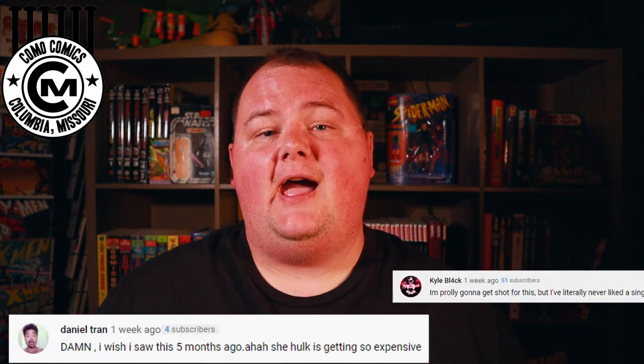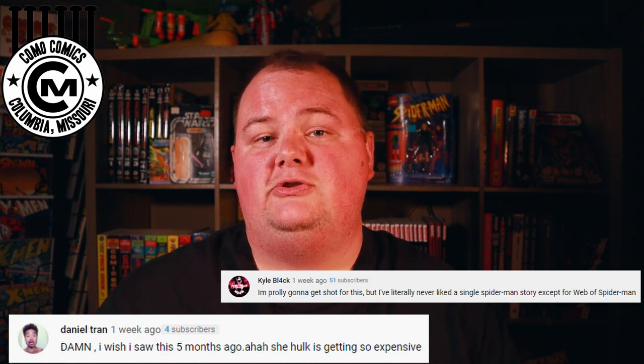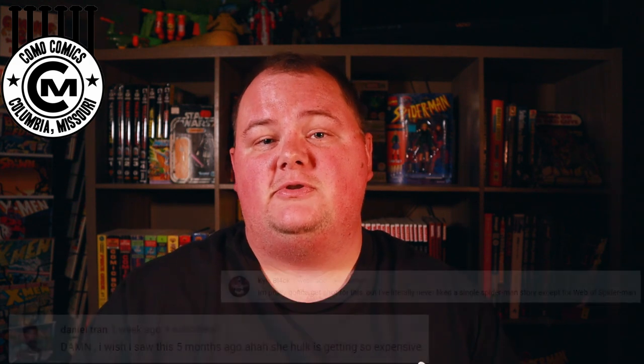I want to give a shout out to a couple of viewers who took the time to leave a comment on one of our previous videos. To Daniel Tran and Kyle Black, thank you for watching and for taking the time to leave a comment. We really enjoy being able to interact with all of our viewers in the comments. I hope everybody enjoyed this stroll down memory lane. Collect responsibly, and we will see you in the next video.